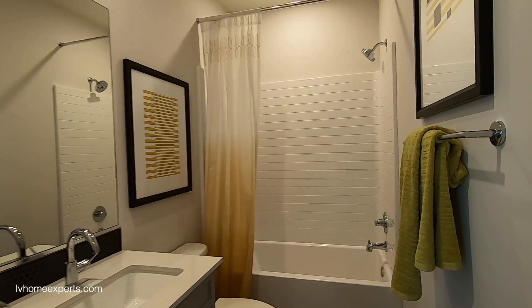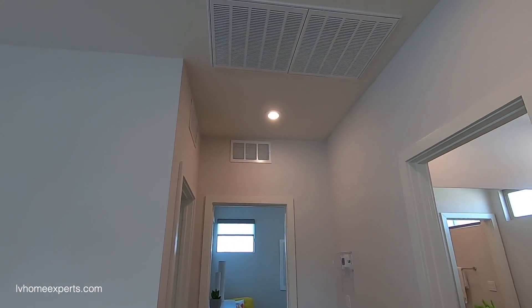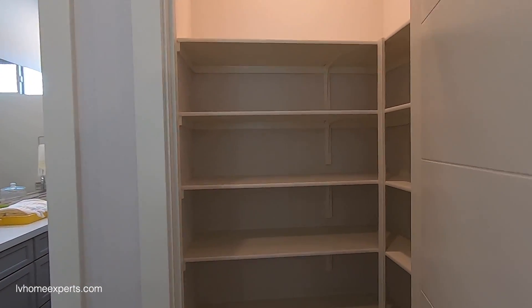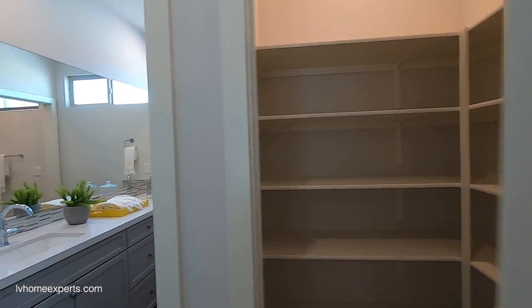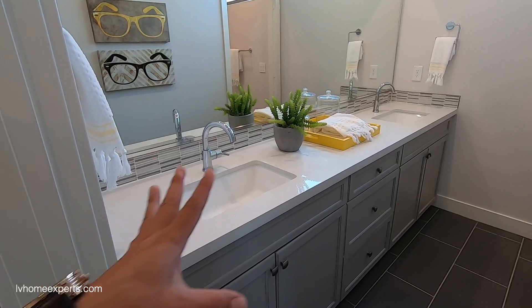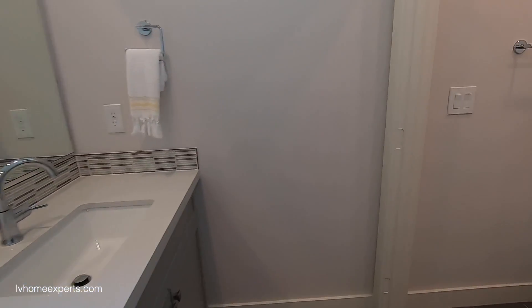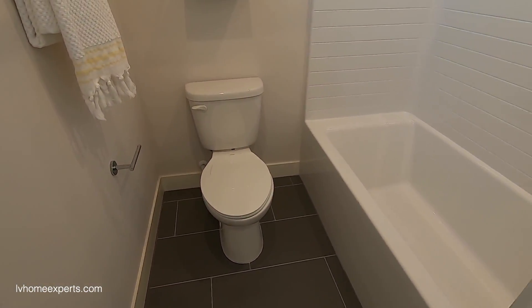You've got a tub-shower combo here — the Aquatik brand fiberglass tub-shower combo, which I love. There are two 20x20 air filters. There's a decent-sized linen closet, and the bathroom has a countertop running all the way across with a second sink.